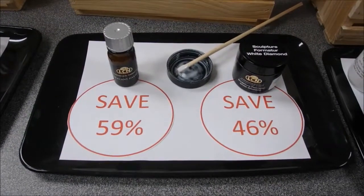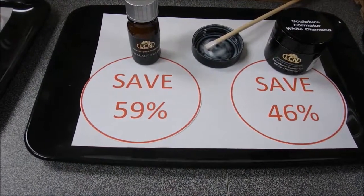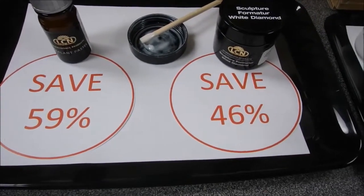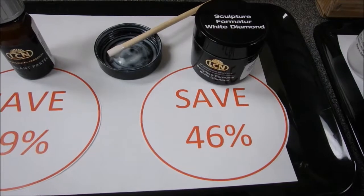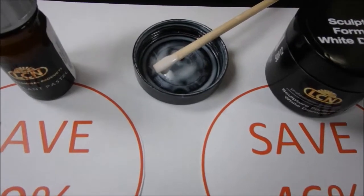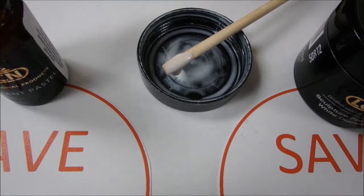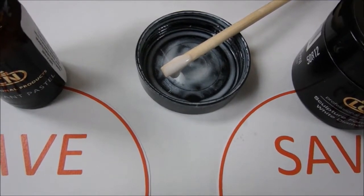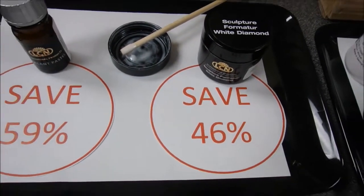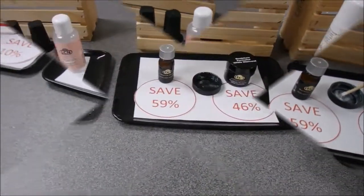Now we have regular open stock light-cured products on sale at incredible savings. First is the Sealant Pastel 5ml, where you save 59% — a great all-over sealant with a pastel look. Next, and this has me really excited, is the Sculpture Formature White Diamonds, where you save 46% on a 15ml jar. It adds a tiny bit of sparkle to your French white, or for an all-over white, accent nail, or on toenails for a French pedicure — it's absolutely beautiful.